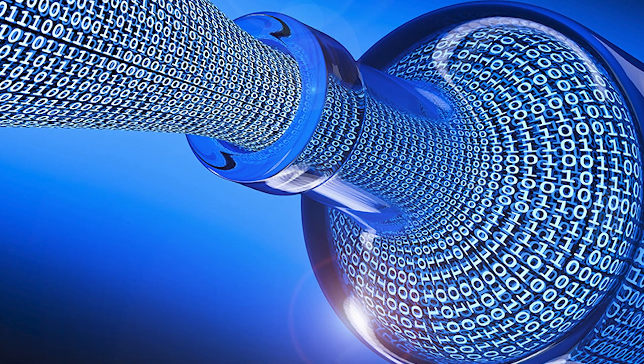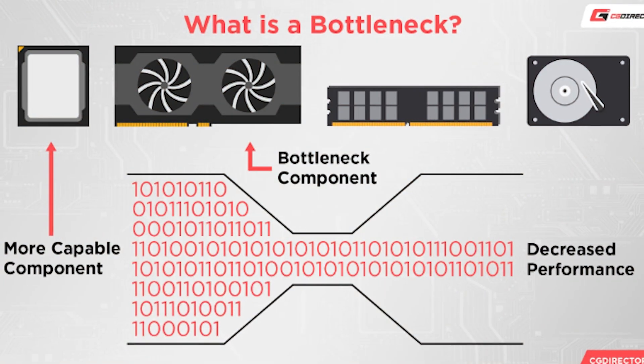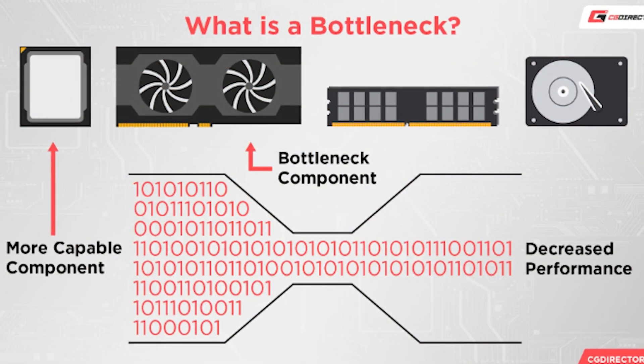Before we take a look at the data it's important to first explain what a bottleneck is. A bottleneck occurs when one component in your PC holds back the potential of a more powerful component. Although we focus on the CPU and GPU for gaming, almost any component can contribute to a bottleneck.